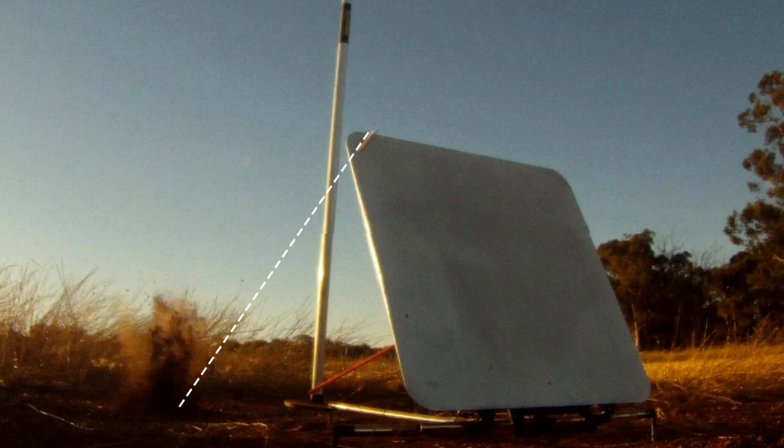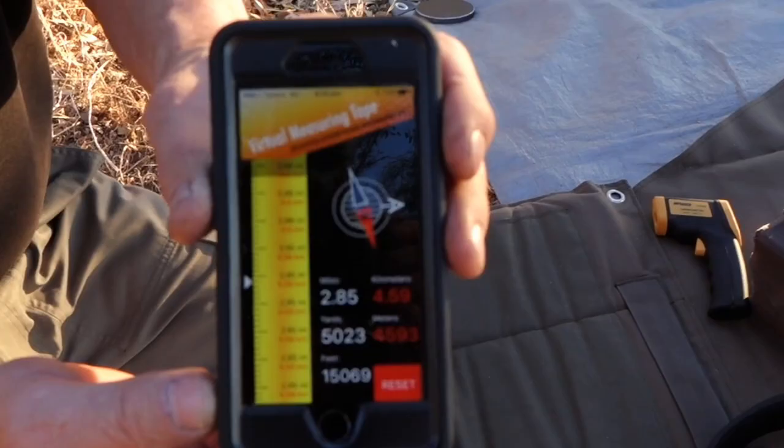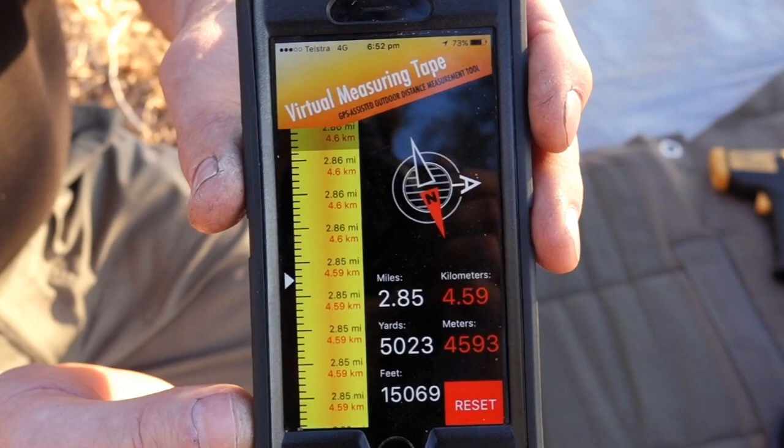That angle is a little bit enhanced because we're looking from forward of the trajectory. It's really coming in approximately somewhere between 25 and 30 degrees — it looks more like 60 degrees here, but that's enhanced because of the GoPro image. Here's the virtual measuring tape app that we actually measured the distance with. We also verified it with several other means.